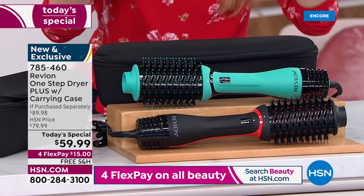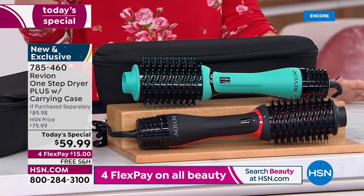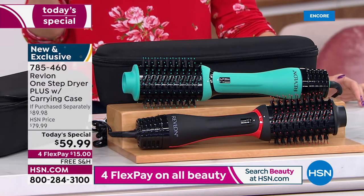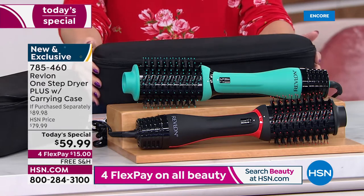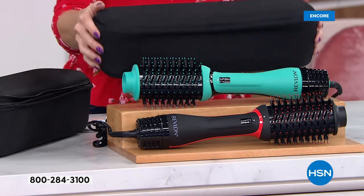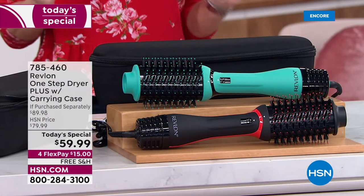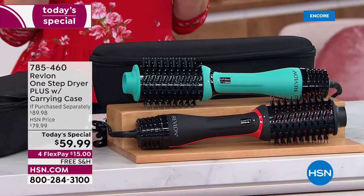It's $69.99 anywhere else. We are giving you a $20 hard-shelled customized travel case, flexible and easy to put extra things in — styling tools, clips, pins, barrettes. It's a $90 value today for $15, with 30 days to try it out and free shipping and handling.